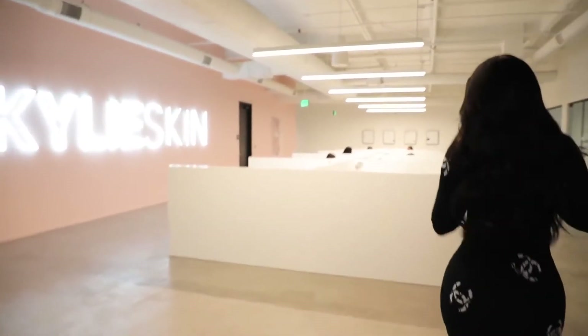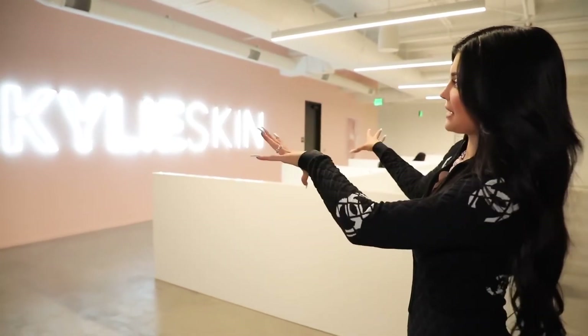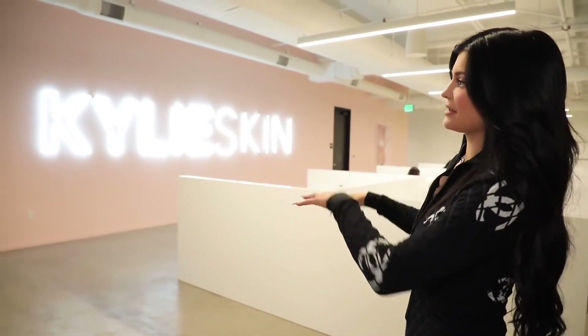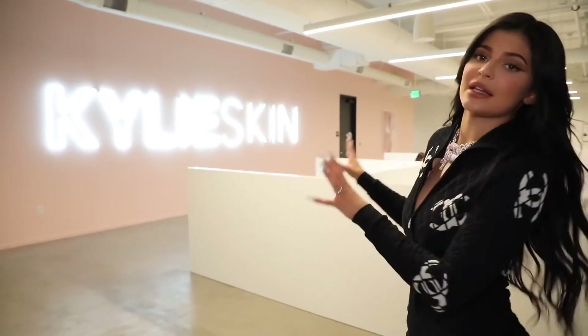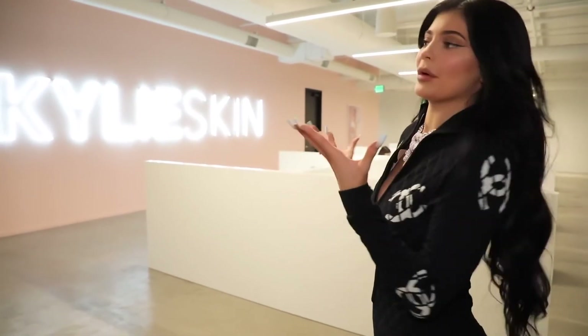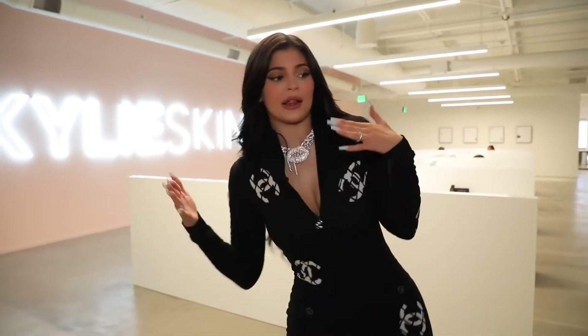Through this door is actually her bedroom slash playroom because she takes her naps here — she's actually taking a nap right now, so I'm not going to go in there, but I'm sure by the end of the tour she'll be awake. Over here is the Kylie Skin section. This was the most last-minute touch — I decided to paint this wall pink and put a Kylie Skin neon sign, just to make this area feel different when you turn the corner because it is another brand of mine.